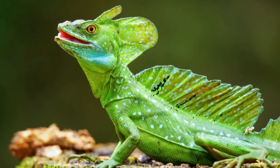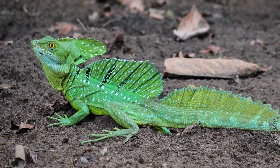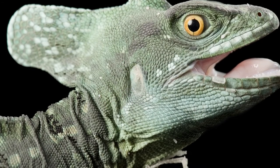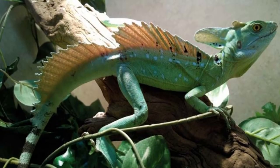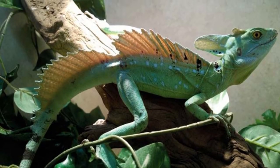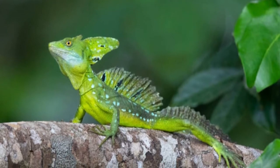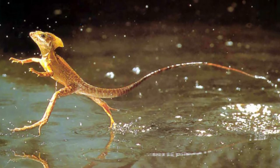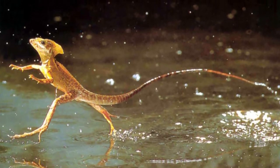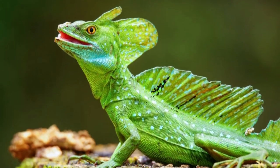As beautiful as the Basilisk Lizard is, make sure you never approach one in the wild. They are not friendly, and they become very skittish and afraid around humans. They are known for running on water to escape predators and run towards their prey. The lizards prefer to live a solitary lifestyle. Their days are often busy with foraging for food or spending time in the sun by the water. If they choose to sleep in a tree, they can go up to 20 meters high.